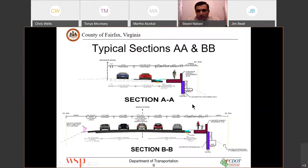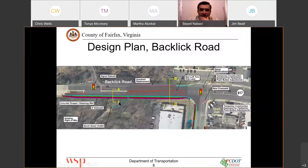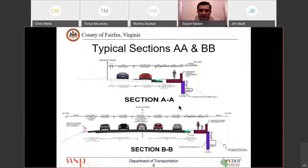The typical sections AA and BB are shown here. With section AA, we are showing the six-foot sidewalk plus the retaining wall and the parapet wall. With section BB, we are showing how we are going to add the northbound left-hand lane. We are actually going to shift traffic towards the west by adding the lane, and the six-foot sidewalk, retaining wall, and parapet wall stay the same.